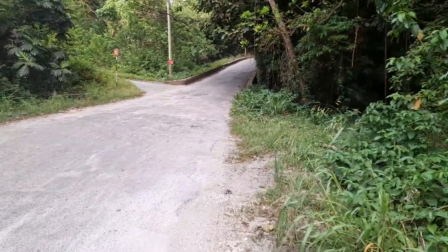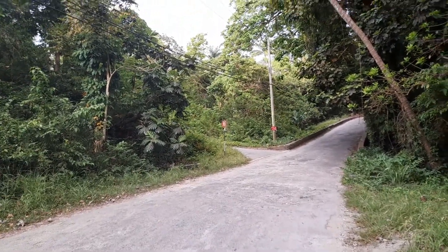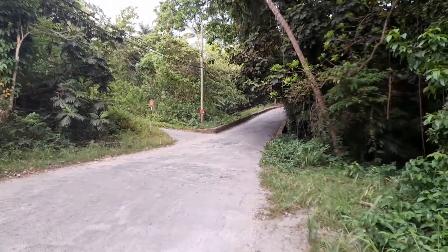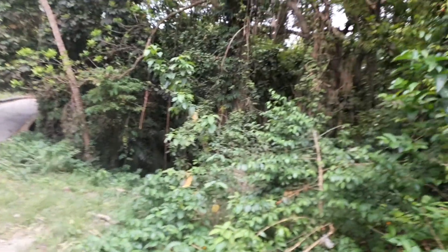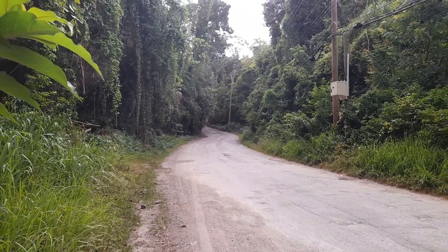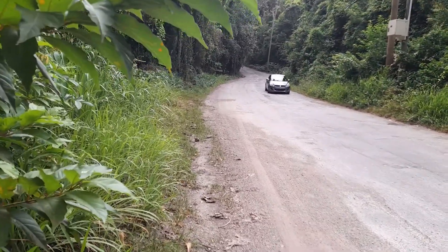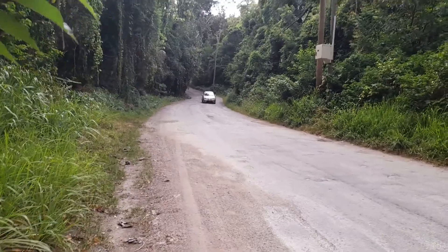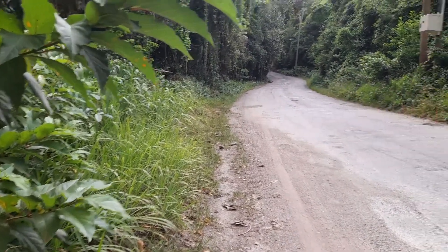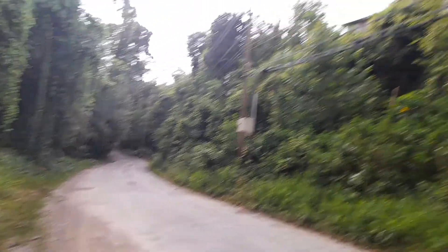Highland residents can also use this road, but they use the other side by the post office. The right turn here is Highland Road — Highland Road through Highlands Wood, which is also Stony Gully.